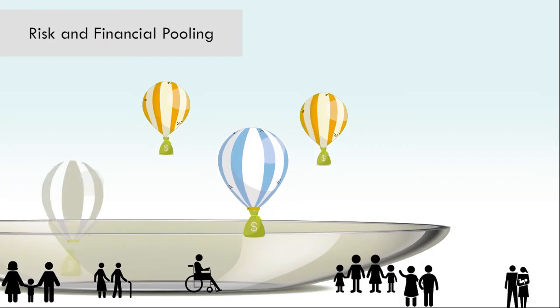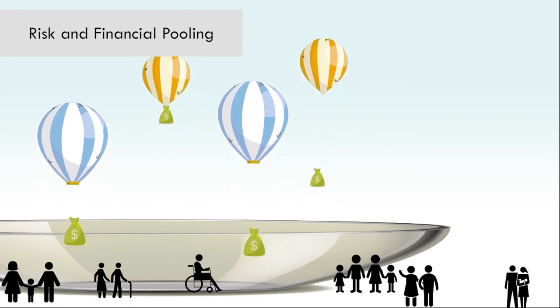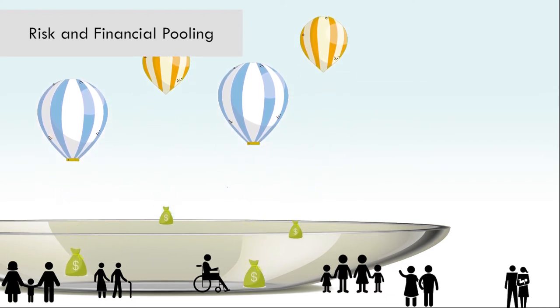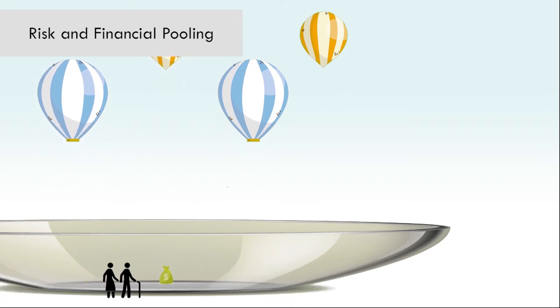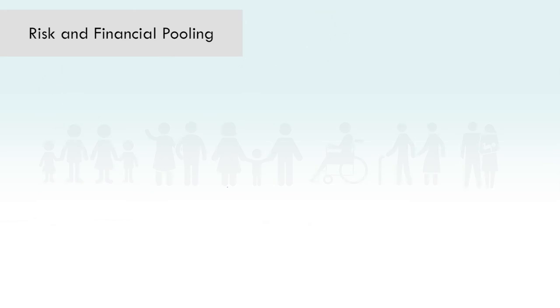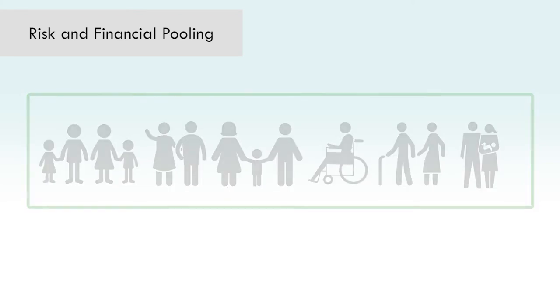Collecting funds in a single pot, also known as pooling, is recommended to enable explicit complementarity of different funding sources and enhance the redistributive capacity of available funds. This means that those who are rich subsidize those who are poor, and those who are healthy subsidize those who are sick. Pooling all funds raised to pay for MNCH medical products and related services protects vulnerable groups, including low-income women and children, and reduces severe financial hardships resulting from user fees.